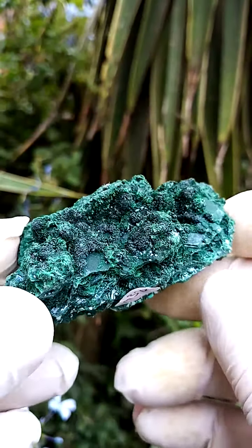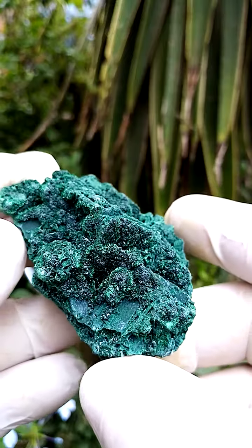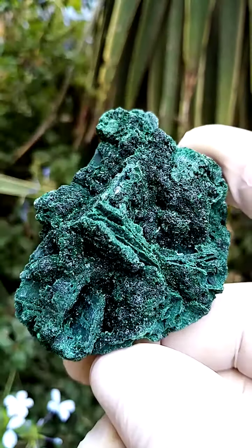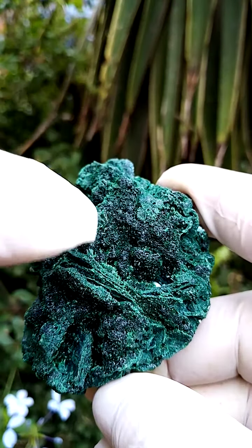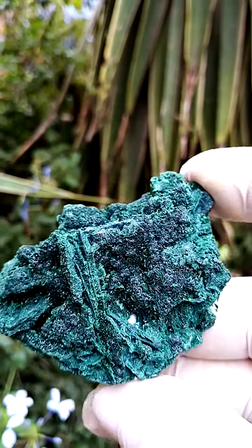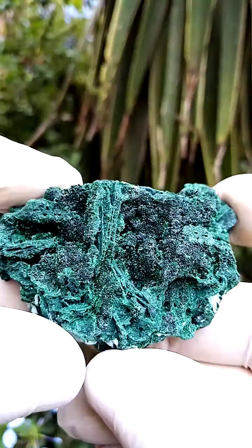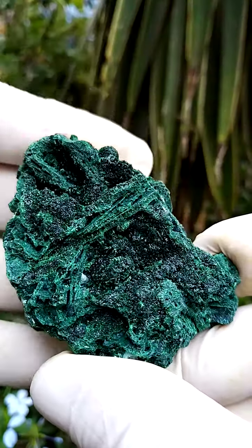From the Mashamba West Mine in the Katanga, a palm-sized specimen of pretty solid malachite. What's interesting about this piece is that there are essentially two different forms of malachite. You'll see the formations running across here and here — the malachite may have pseudomorphed after what I estimate to have been baryte, which got replaced by malachite, and then the smaller crystalline sections.